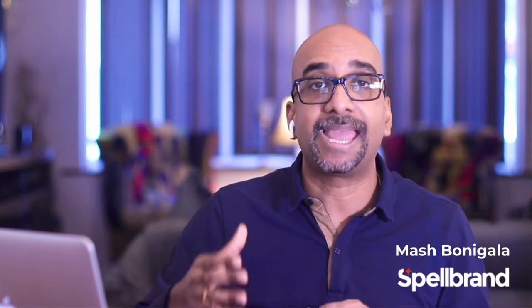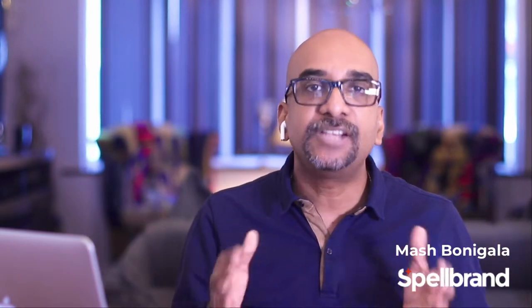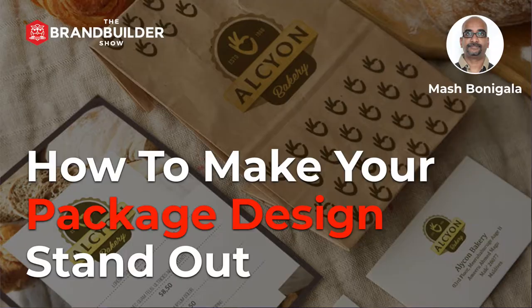What's up, Brand Builder? I'm Mash Ponygala, and welcome to another episode of the Brand Builder Show, where I post three videos every week on how to create, launch, build, and market your brand. In today's episode, we talk about how to make your package design stand out.